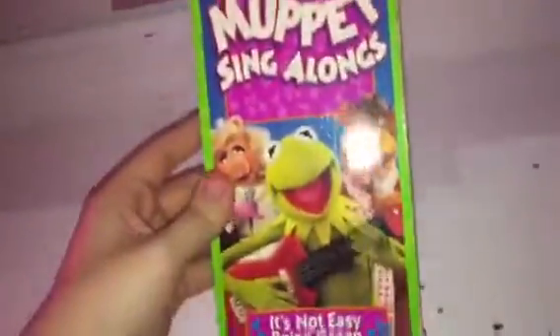And now to move on to Muppet specials. Here we go.